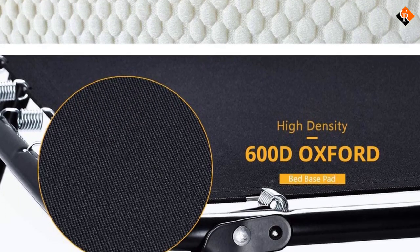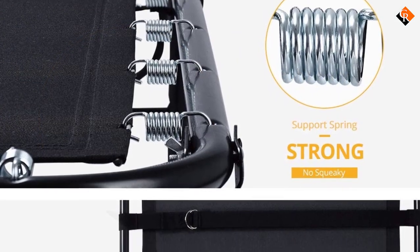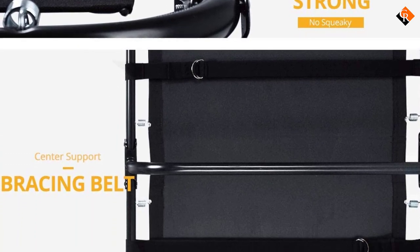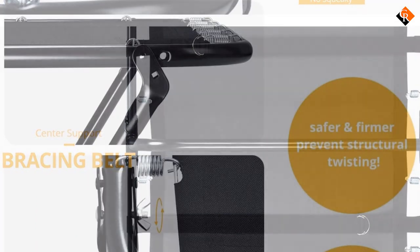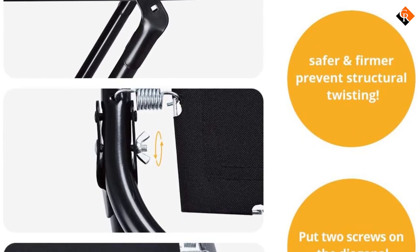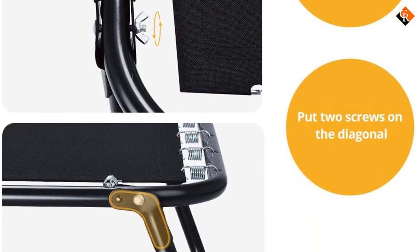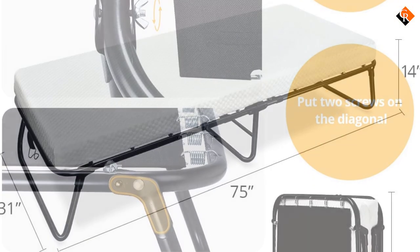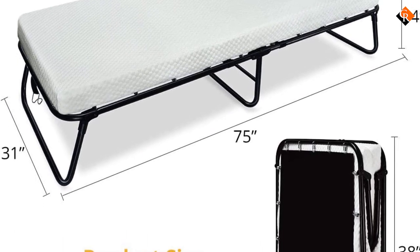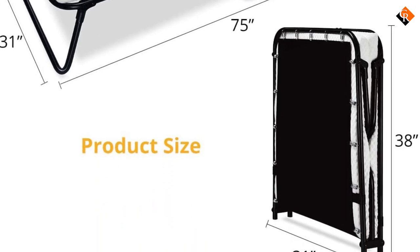The bed base is made of high-quality 600D Oxford fabric that will keep your mattress steady and firm when sleeping. The mattress cover is designed with a micro-quilt 3D stretch knit that is comfortable and durable. This material enhances friction so the mattress won't slip from the bed easily. In order to make the bed even firmer, it is recommended that you fix the available screws to the diagonal. This will prevent structural twisting, thus limiting unnecessary squeaking.